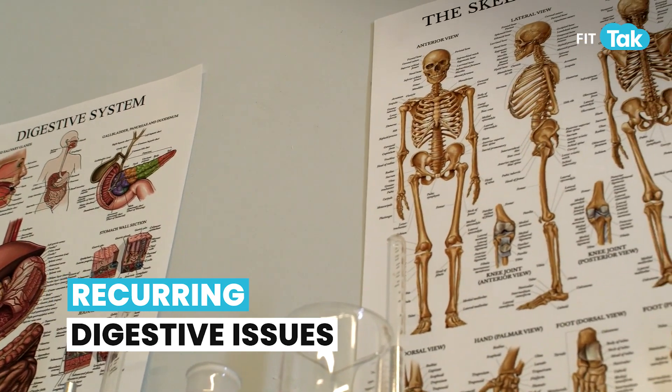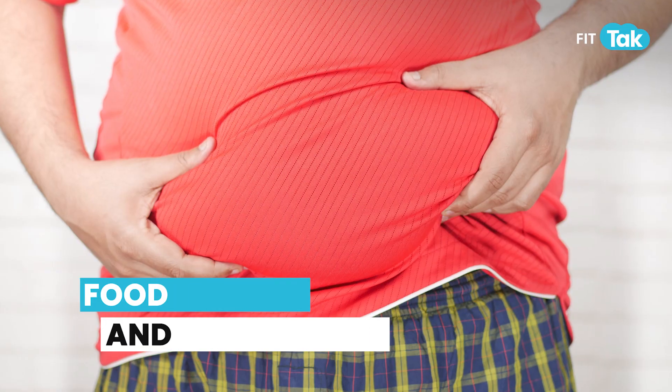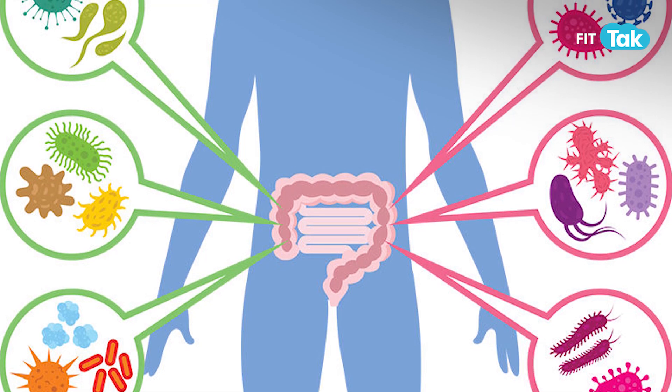...ranging from loose stools to constipation, acidity, IBS, allergies like food sensitivities — every time you eat you feel like you're bloating up — then definitely this is a warning sign of a leaky gut. Other autoimmune triggers or disorders ranging from thyroid, arthritis, lupus, skin flare-ups like psoriasis, eczema, or rashes, and joint inflammation or spondylitis are all conditions and signals of a leaky gut.